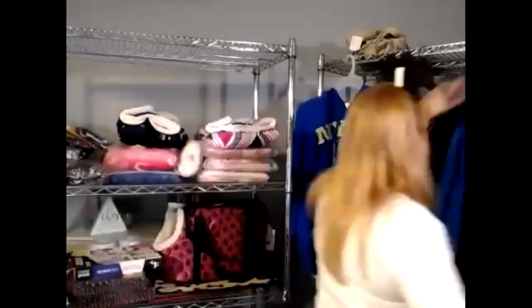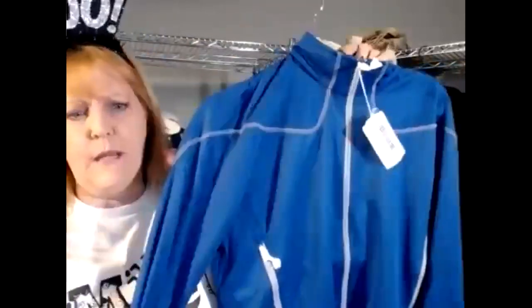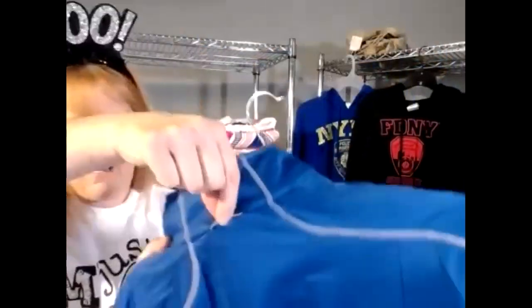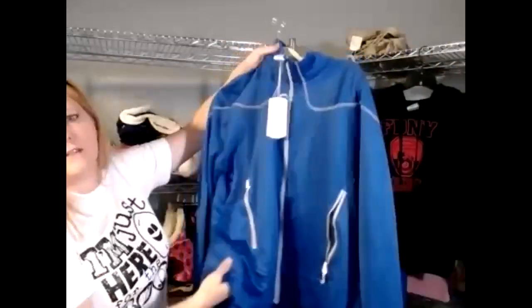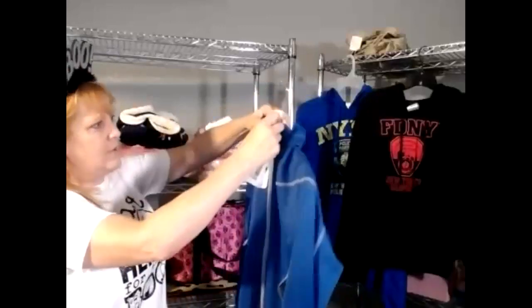Let's do some clothing. These are North End, new with tags. I've got men's and women's — they're moisture-wicking. I've got all sizes from small all the way up to 2XL. They've got side pockets, a little inside pocket with a pass-through for your headphone wire, and they're full zip.